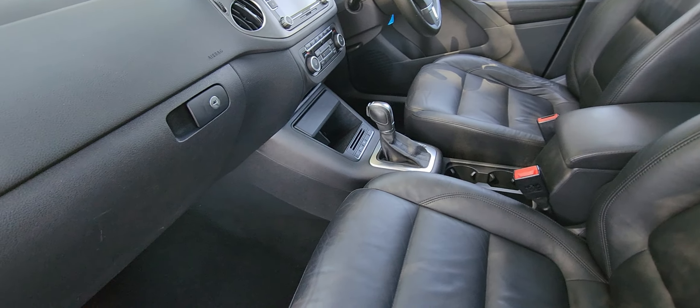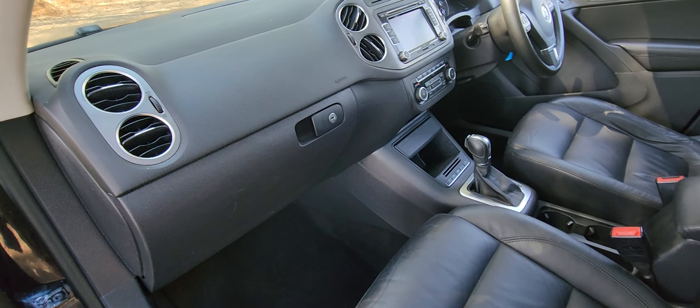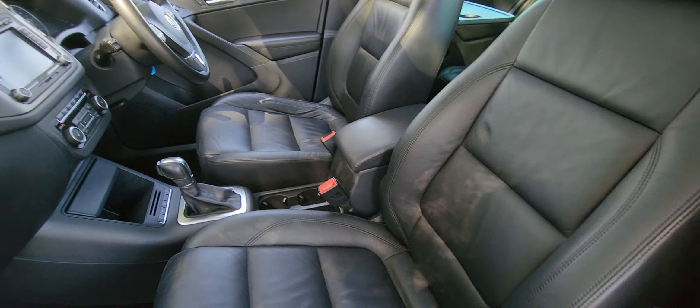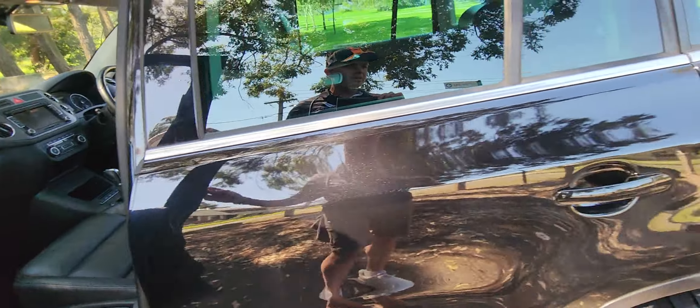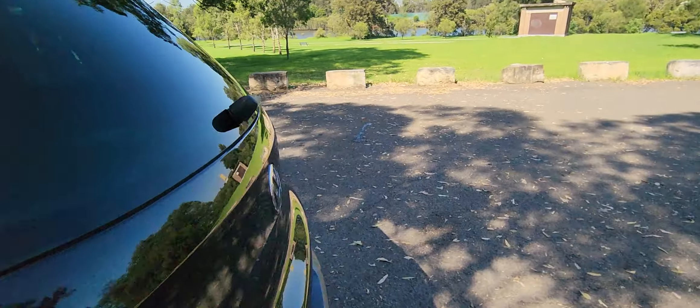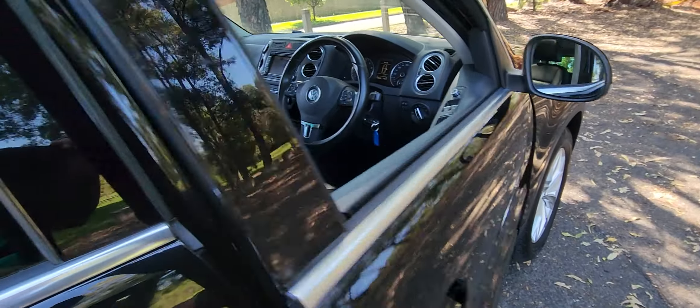It's got the newer DSG gearbox, the self-parking. I think it's got everything — Bluetooth, parking sensors, airbags in the seats. I really love these Tiguans. It does have the Volkswagen factory towing package as well.